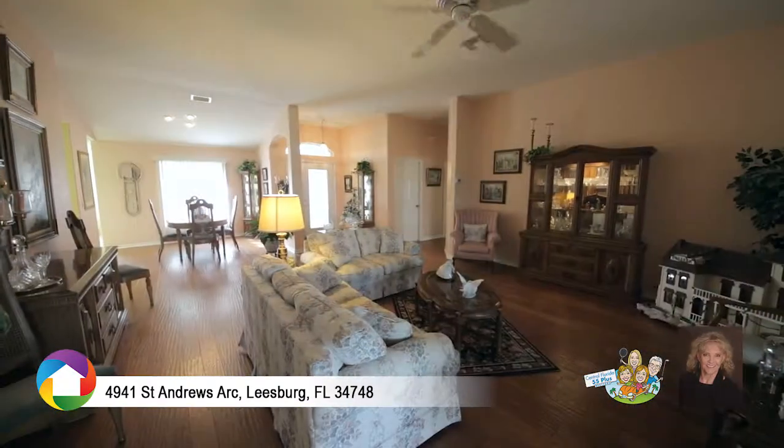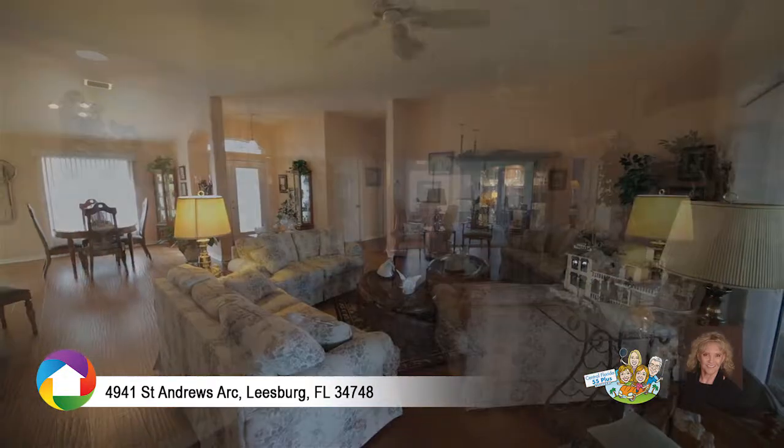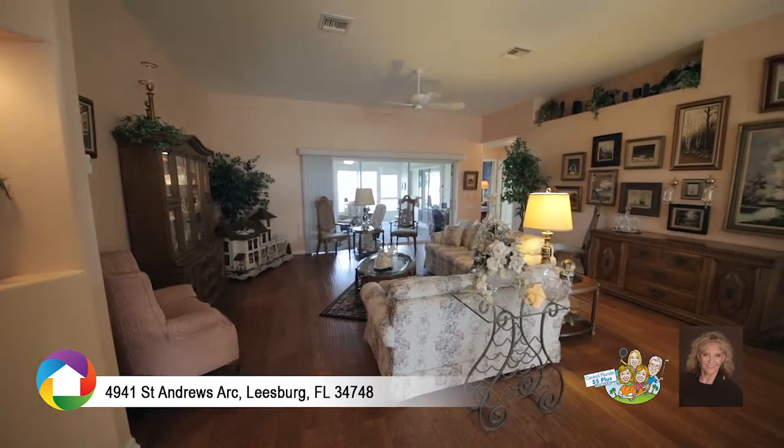This home is packed with updates including a gorgeous glass front door, hardwood floors, rounded corners, vaulted ceilings, and a spacious interior laundry room with cupboard space and table.